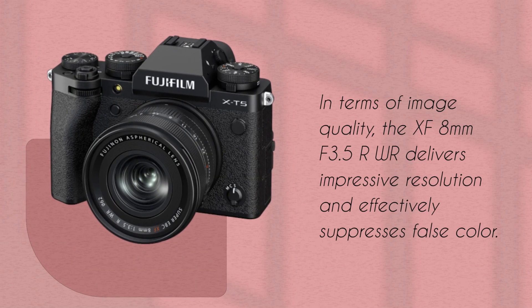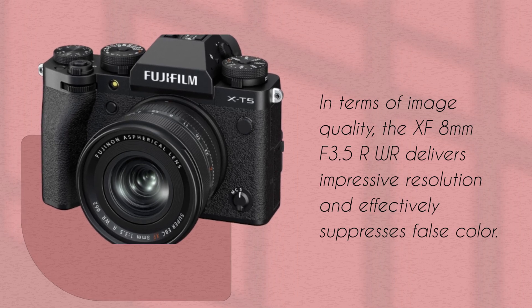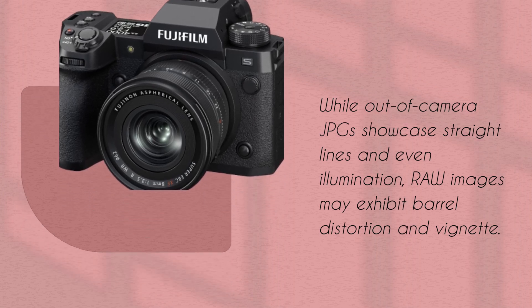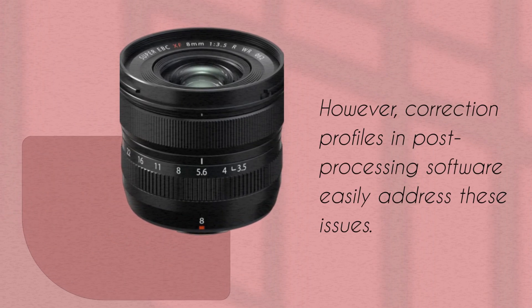In terms of image quality, the XF 8mm f3.5R WR delivers impressive resolution and effectively suppresses false color. While out-of-camera JPGs showcase straight lines and even illumination, raw images may exhibit barrel distortion and vignette. However, correction profiles in post-processing software easily address these issues.